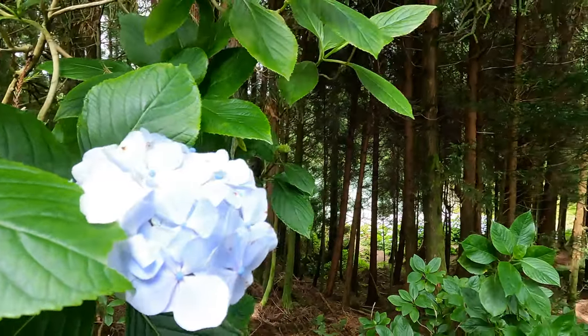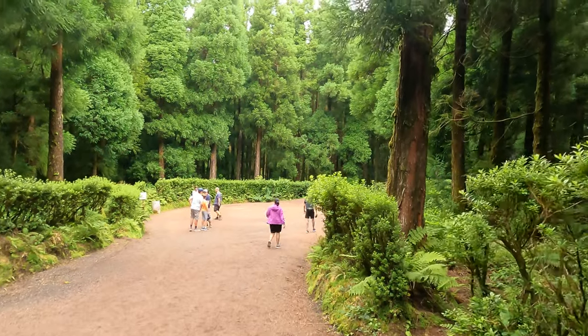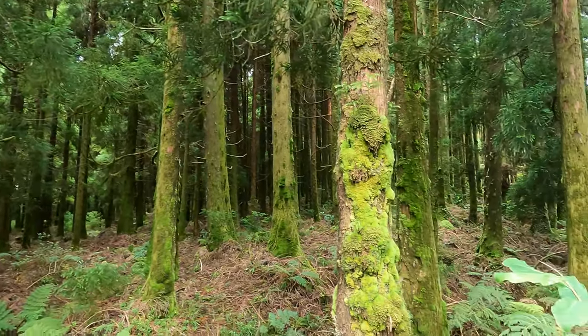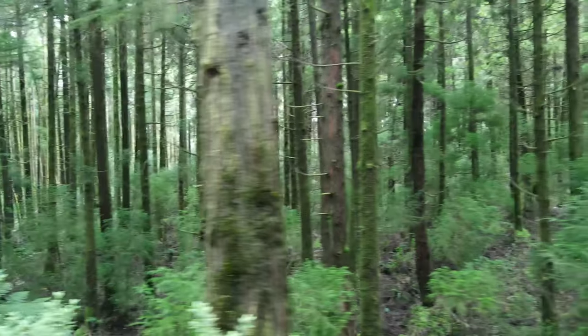We're at Lagoa do Canário, and when you get here there's a short little hike you can take. The guy at the rental car company told us there are some beautiful little lakes you can pass — I think there are around seven around here. The short hike is very, very easy and pretty much flat. Everything about this island, San Miguel, is so green and lush. We're here in August, which is one of the best months to come because the weather is great and you get the most views of the nature and the scenery.